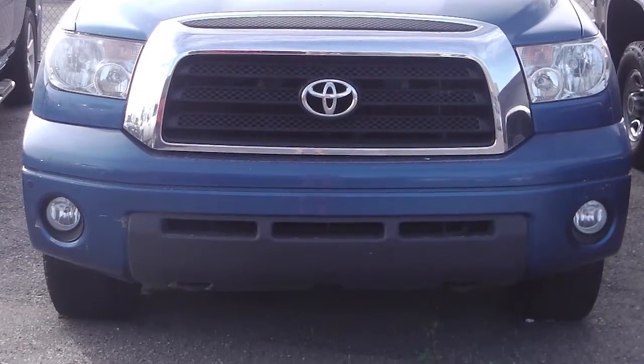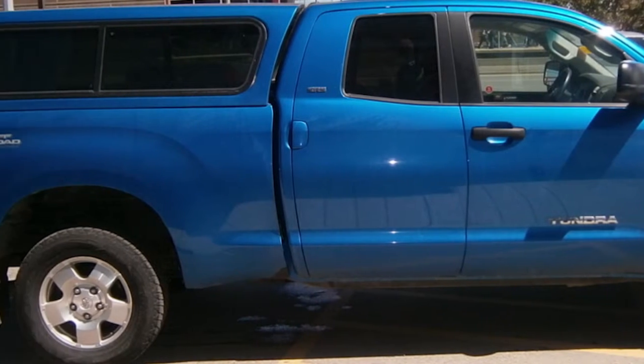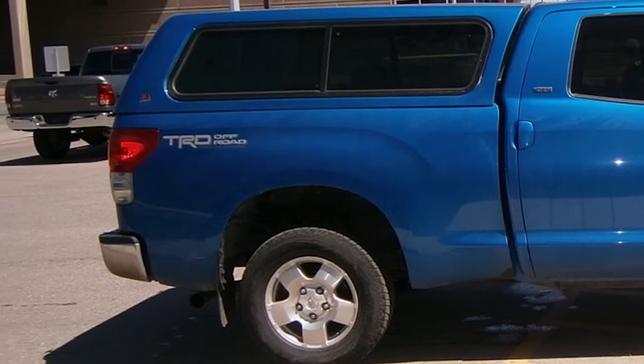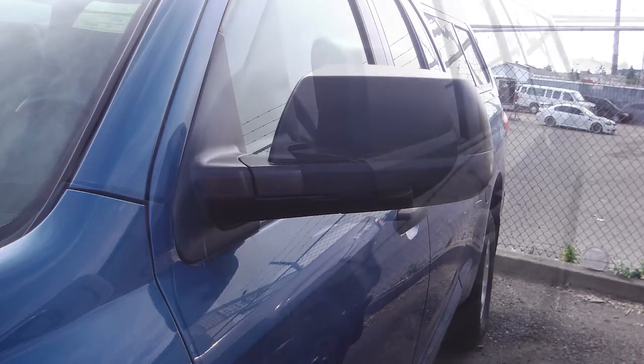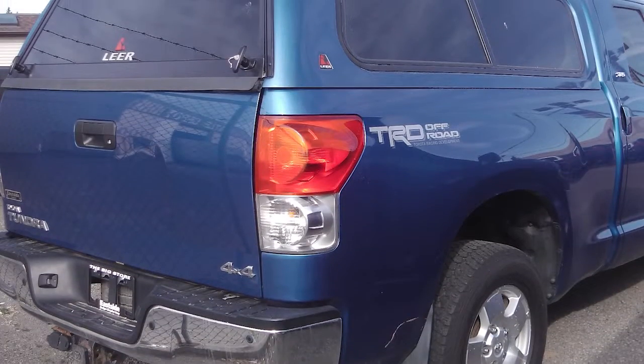This 2009 Toyota Tundra comes equipped with a 5.7-liter V8 engine with an automatic transmission, power-heated manual folding side mirrors, a trailer hitch receiver, and a blue exterior.